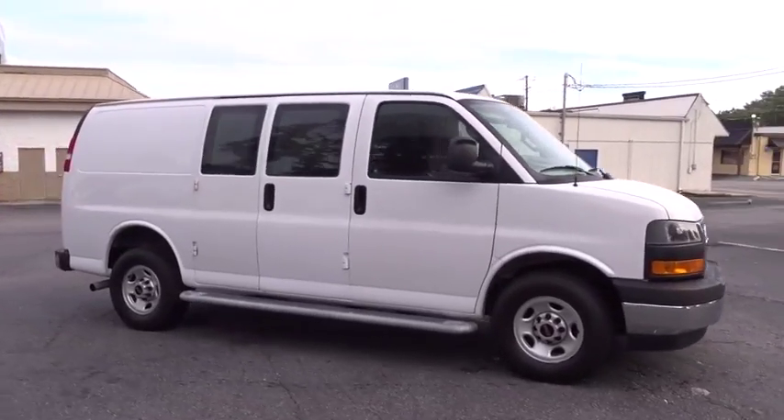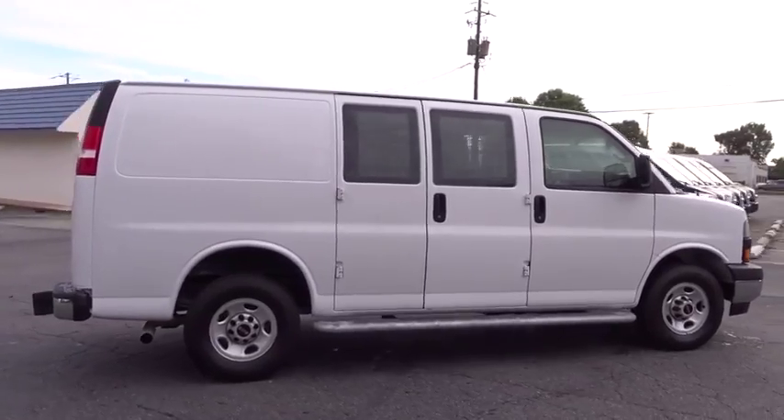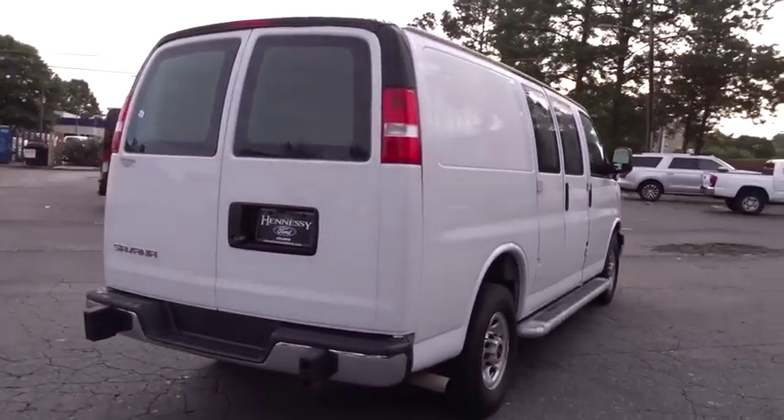Looking for the right vehicle? Check out the 2018 GMC Savannah Cargo. The GMC Savannah — all the cargo you can carry, a price you can afford.